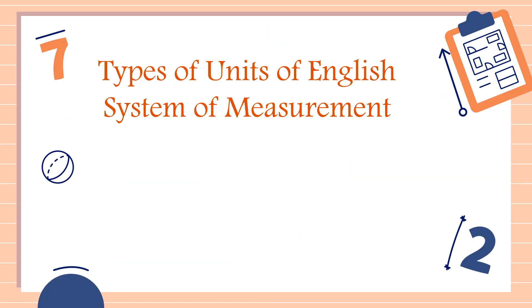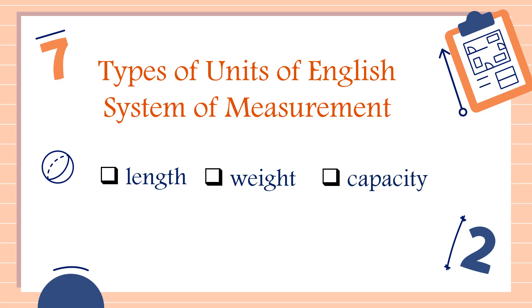Now let's talk about the types of units of the English system of measurement. The first one, we have unit length. The second one, we have unit weight. And the third one, we have unit capacity.